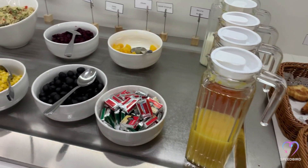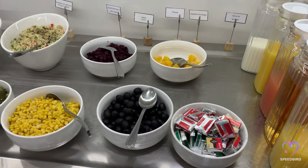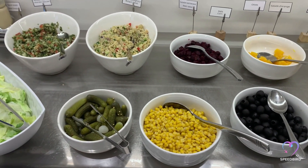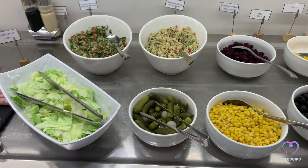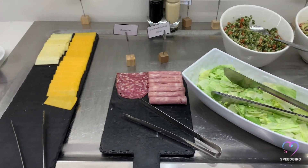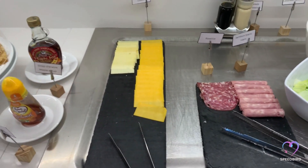The lounge also features a real espresso coffee machine, and no breakfast would be complete without hot items — scrambled eggs, sausages, and mushrooms were also available. My personal favorite in the lounge is the French classic, Croque Monsieur.